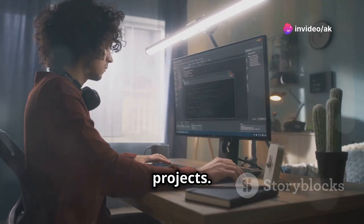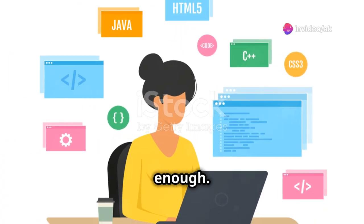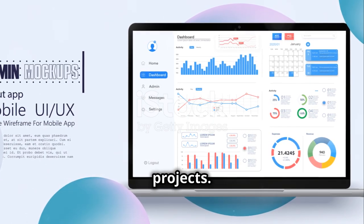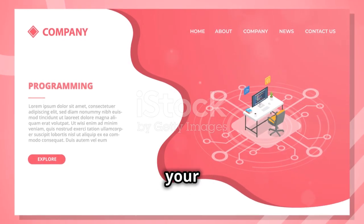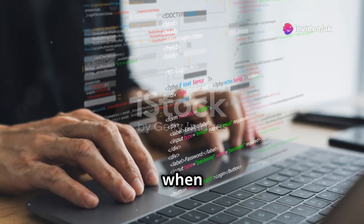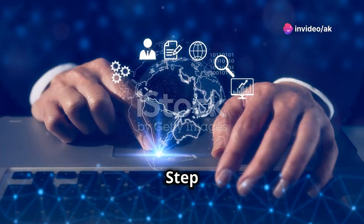Step 2: Work on personal projects. This can't be emphasized enough. Start small, maybe with simple apps or websites, and gradually increase the complexity of your projects. These will not only improve your skills, but also build up your portfolio, which is crucial when you start job hunting.